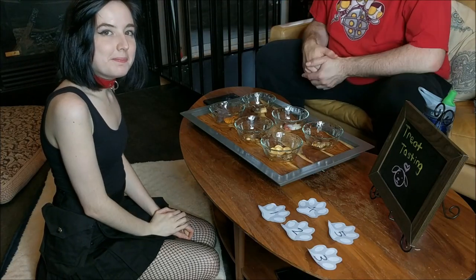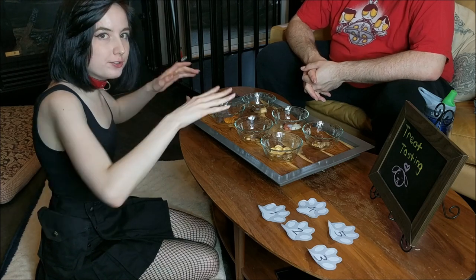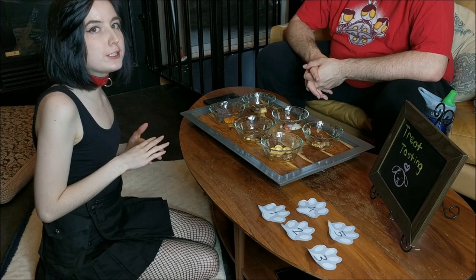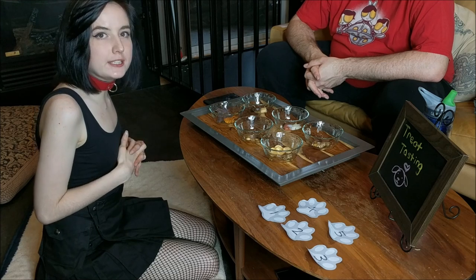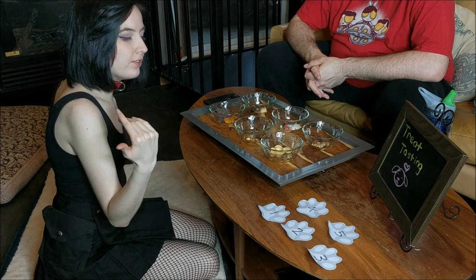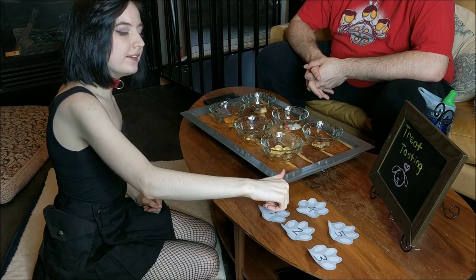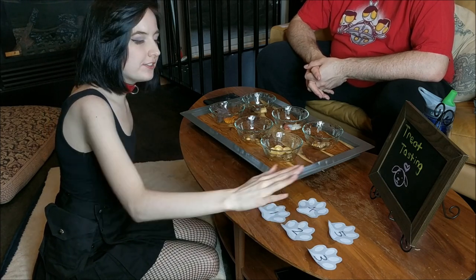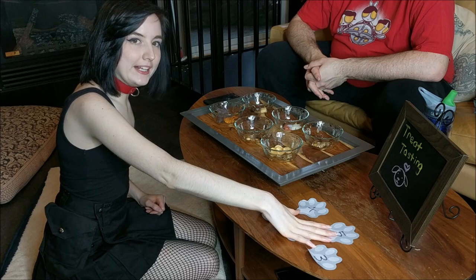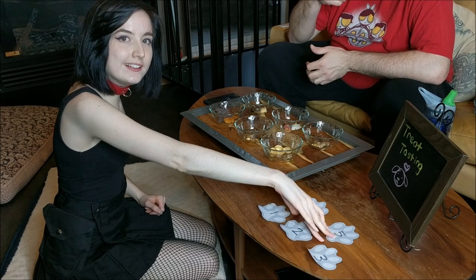Hi everybody, this is Amy. Welcome back to my channel. Today we are doing a 'human pup tries new treats' video, because a lot of people asked me about treats and trick training, so we're going to do a couple of videos about that today. I am trying some new treats — some I've had before, most I haven't — and I'm going to be rating them on a scale from one to five. One is least favorite, five is most favorite. I think we have way too many treats — at least a dozen that we're going to be trying out today. Hopefully you guys find it enjoyable. Let's get started!